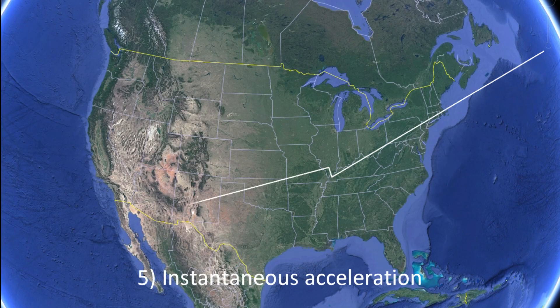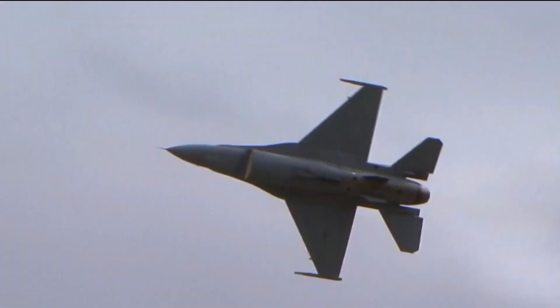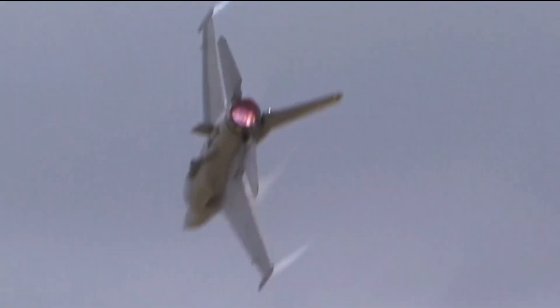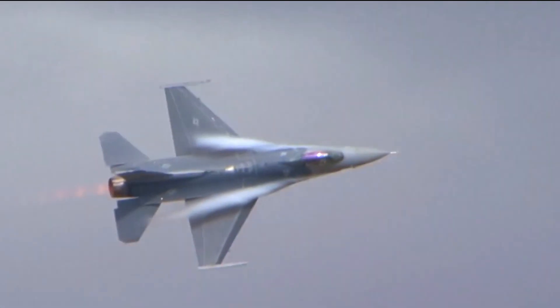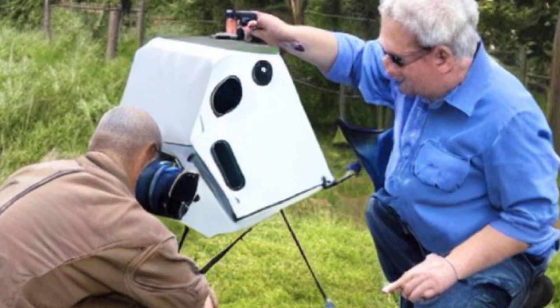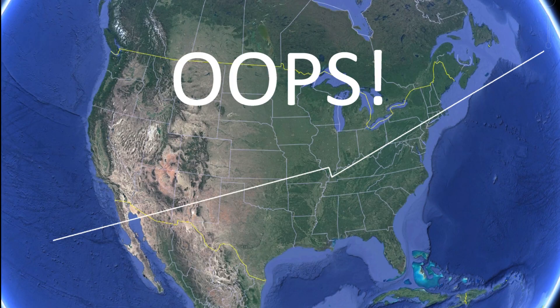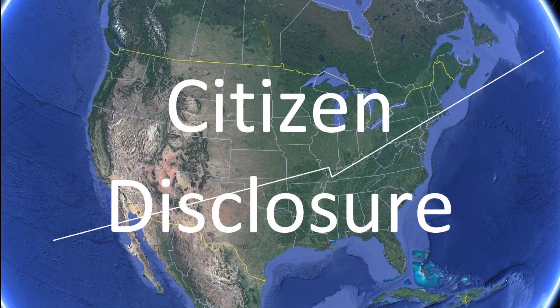The one characteristic that is unique to non-human technical vehicles is instantaneous acceleration. Human-made aircraft cannot and do not instantaneously accelerate as UFOs reportedly do. Therefore, if a nationwide network of citizen-operated instruments were deployed to reliably and accurately measure these kinematic tracks, these data would constitute a citizen-powered disclosure.